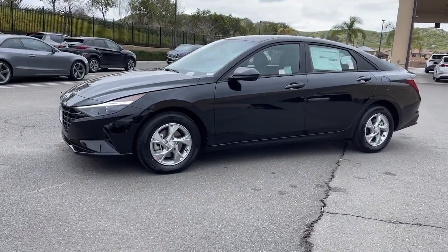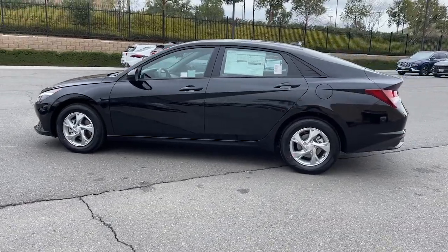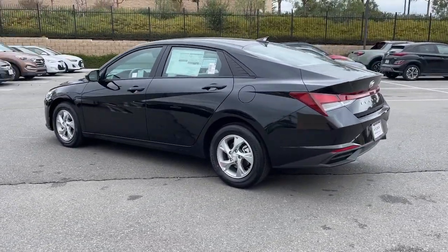Get into the 2023 Hyundai Elantra. Start your day in smart style in this feature-packed Elantra.